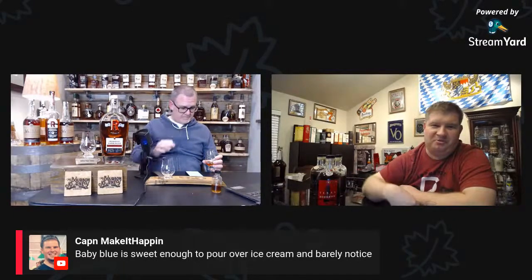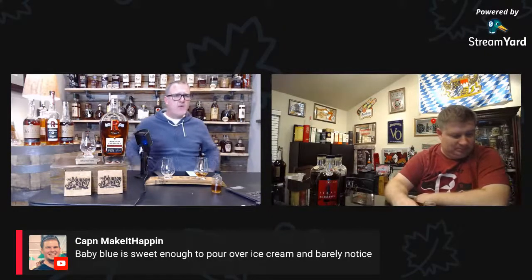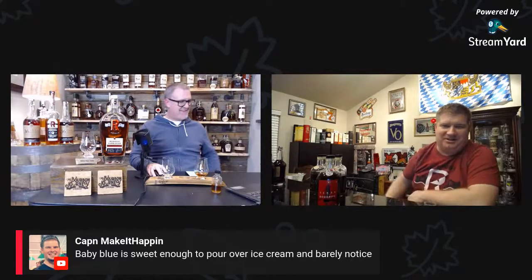Ranger Creek is another three hours southwest of Balcones in San Antonio — so you're getting fairly far south and into a different climate. The distillers here local to Dallas-Fort Worth have a different terroir as well. The Texas Whiskey Trail is 1,500 miles — it's not a little trail you can do in a day. You need a week or ten days just to get around the state of Texas.